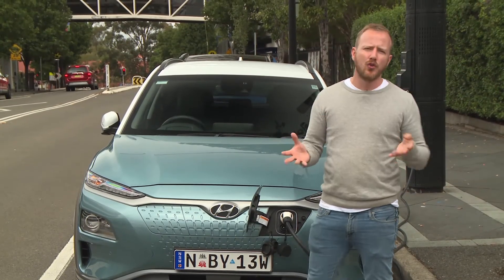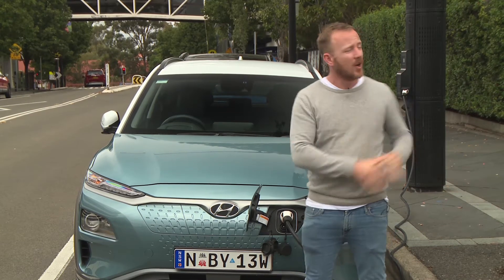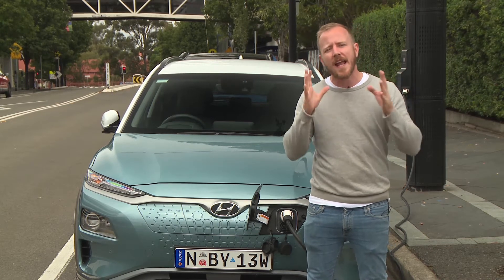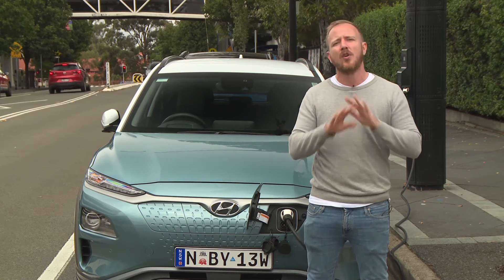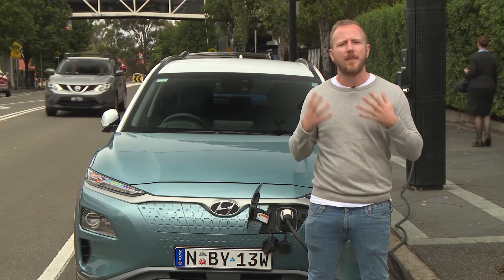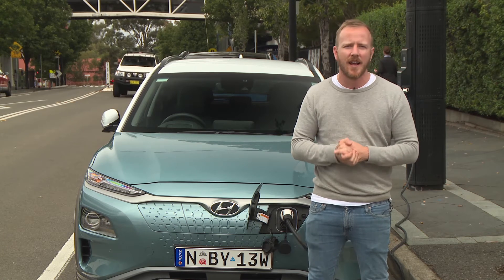This rollout is part of a two-suburb trial — Blacktown in Sydney's west and Canada Bay in Sydney's inner west — with 20 of these smart light poles either installed or on their way. The idea is that any light pole can become an EV charger, and as you know, there are millions of them right across Australia. This is exactly the kind of tech that makes EV ownership easy, and it should mean that you can own an electric vehicle even if you don't own a garage.